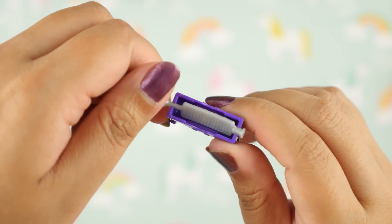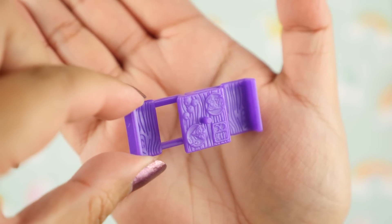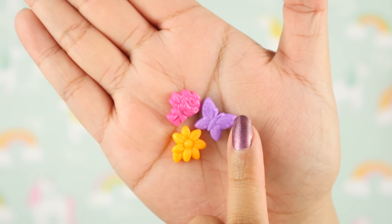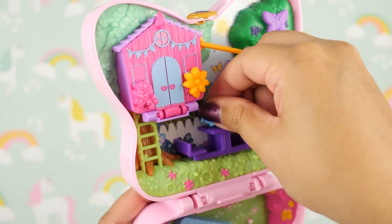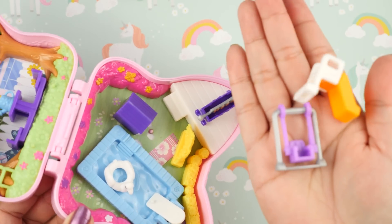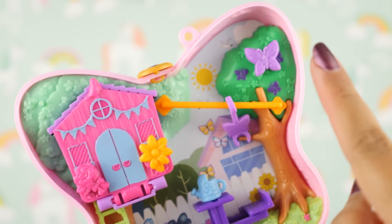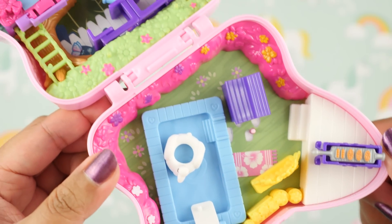We also get a bed of flowers and a watering can, plus some decorative pieces to attach to the compact — roses, a daisy, and a butterfly. Unfortunately, not all the pieces fit in the compact like they did for the gumball one. The playground pieces don't fit — there's not enough space or pegs. This compact has a lot of extra pegs on the side for the decorative pieces, but I feel like there should have been more pegs for the playground equipment. I'll just have to switch them out.